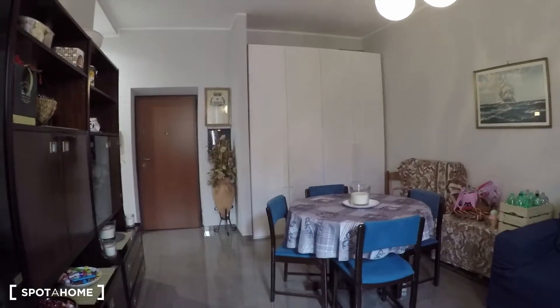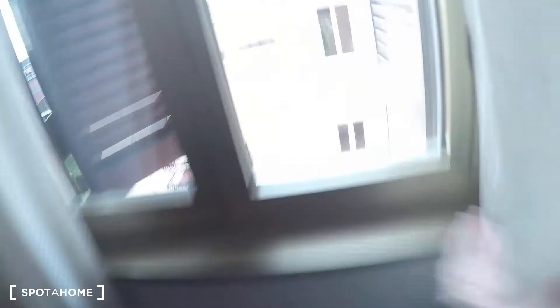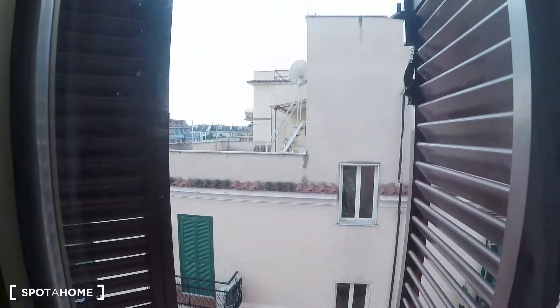This apartment is on the fourth floor without elevator. The entrance is here, over here we have the living room — very spacious living room with a dining table, a sofa, TV. Over here we have an internal view, very very quiet as well, and here we have the corridor.